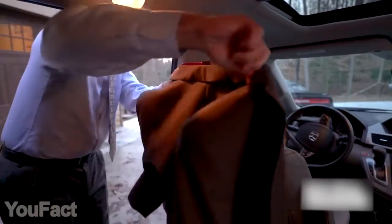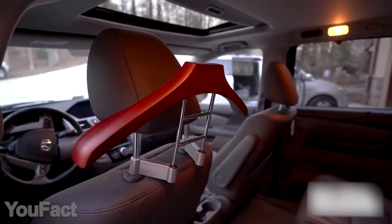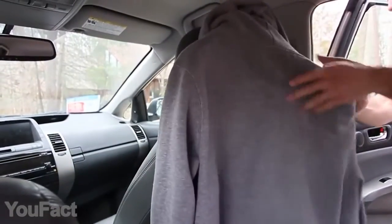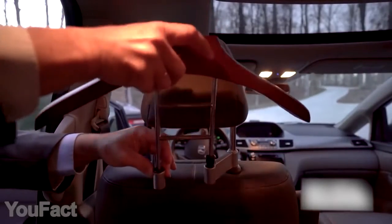If your car lacks a large and handy coat hanger, this one's for you. The clean wood design will certainly fit any interior. The hanger is almost 18 inches wide, which makes it suitable for coats and jackets of any size. It easily attaches to the removable headrest with metal supports.